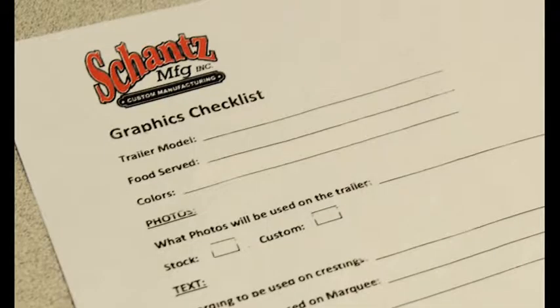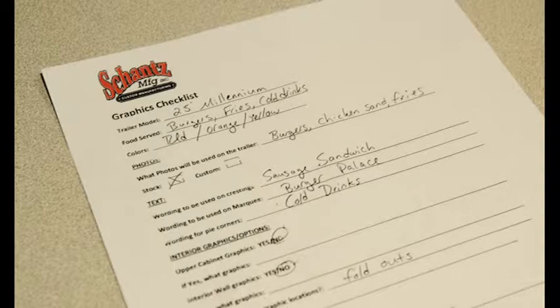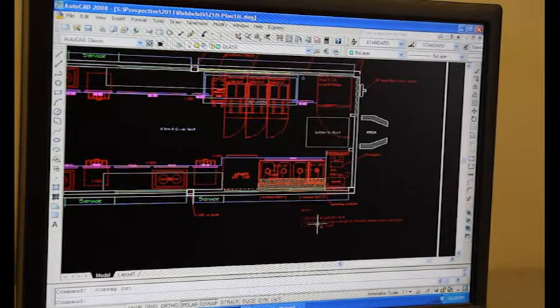In the first week, someone from our graphics department will contact you to get feedback on what you would like your trailer to look like.